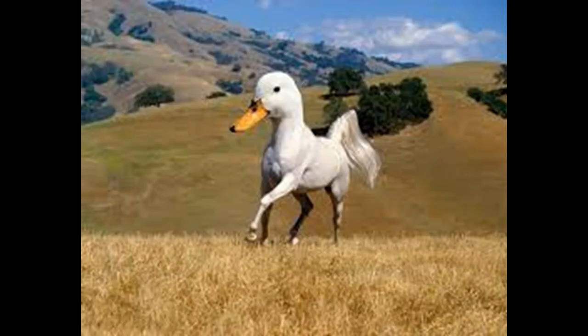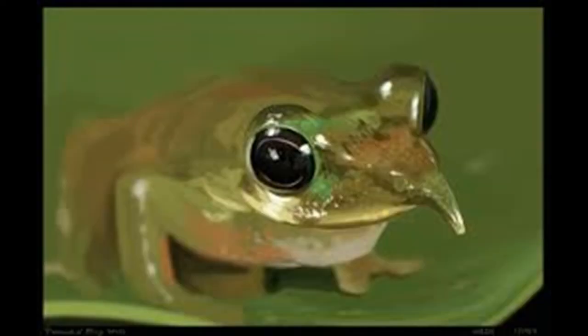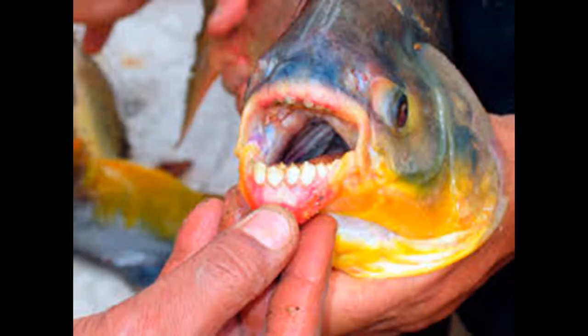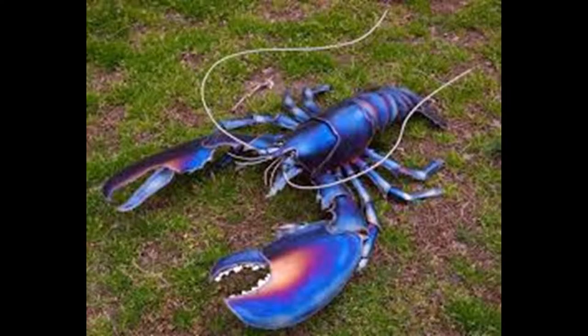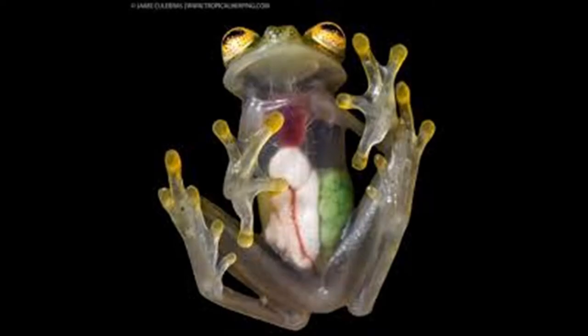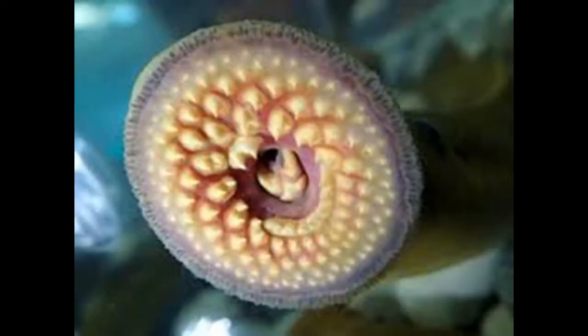Now before we get to the weirdest animal, let's go over some others quickly. The Pinocchio frog — a frog with a pointy nose on its forehead that can convey mood: it points up when threatened and down when calm. The Pacu fish has teeth shockingly similar to a human's. The blue lobster is a lobster with a genetic mutation that makes it blue — the odds of catching one are about one in two million, and there's also a blue crayfish. The glass frog has transparent skin on its stomach, letting you see its internal organs. The lamprey is basically a worm combined with a leech, and it has rows of teeth.